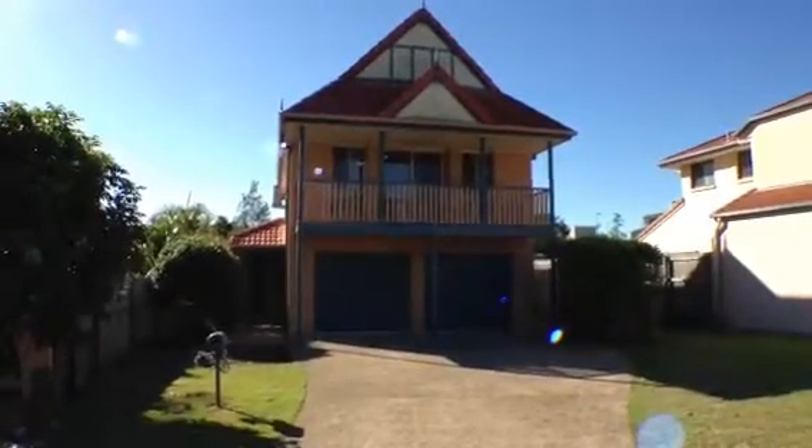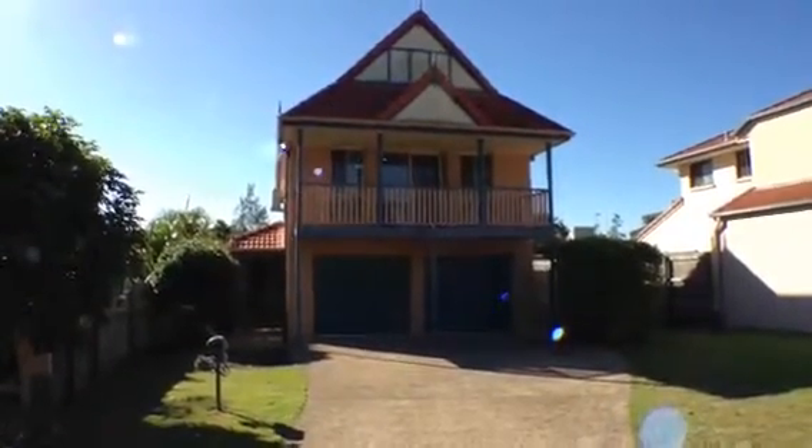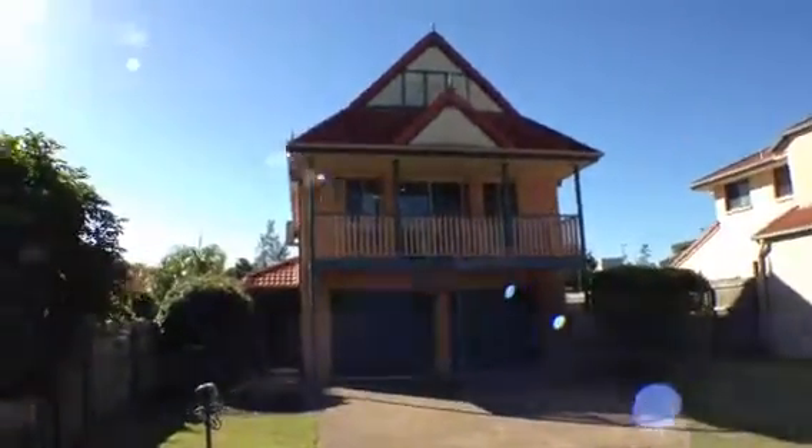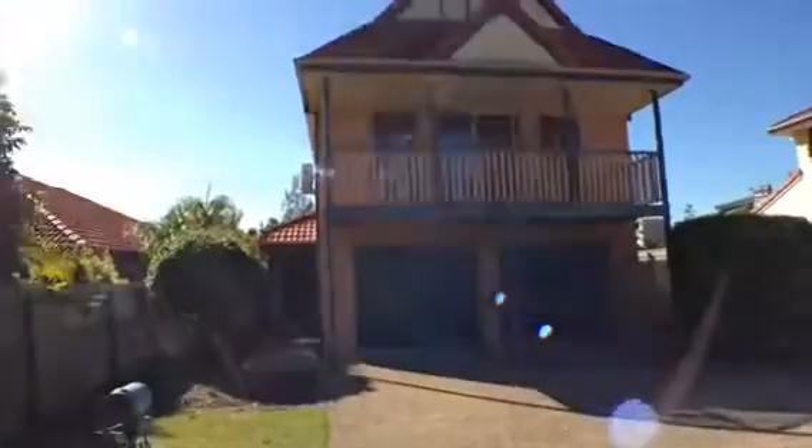Welcome along to the walkthrough tour for 30 Mapleton Crescent at Forest Lake. Come on in and I'll show you through the property. As we approach the front door, you'll notice the house has a double lock-up garage — both doors are on remote control. There's a nice sheltered entry here, and I'll give you a brief overview of the floor plan downstairs before we proceed.